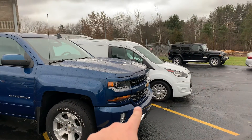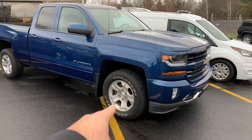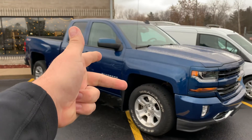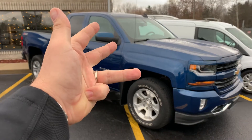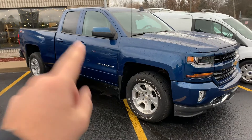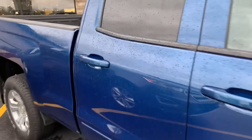You got color-matched grille, color-matched bumpers, mirrors, and handles. This one has the 18-inch alloys, full spray-in GM bed liner, remote start, Bluetooth, backup camera, Apple CarPlay, Android Auto, and a 4G Wi-Fi hotspot. 34,000 miles on it, and the price is $25,995.